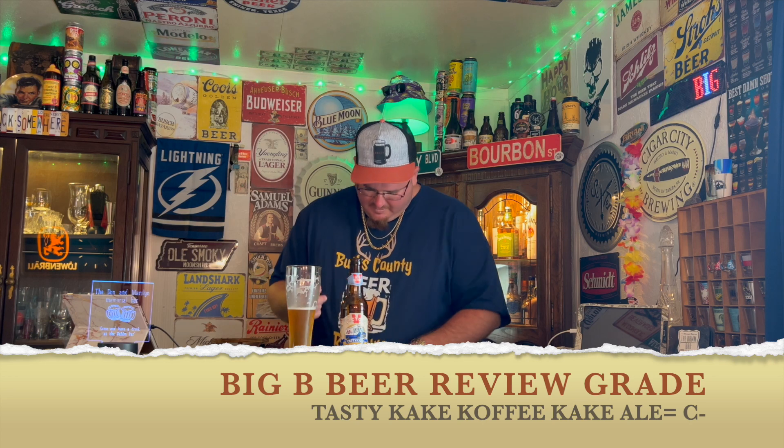Memory bells on this one — for me, none. Maybe one memory bell, but not in a good way — I'm ringing that broken bell. Craveability for me, zero. Well, let me not be so harsh — I'll give it a 4 out of 10 on the Craveability Scale. For a Big B Beer Review grade, it's definitely drinkable. I think I'll give this one a C-.